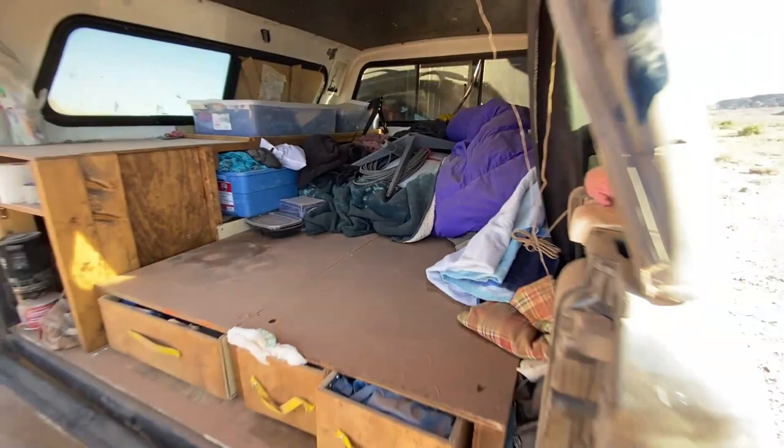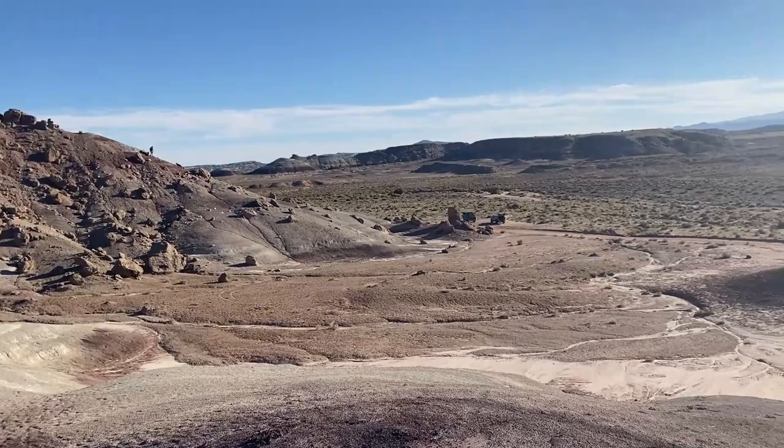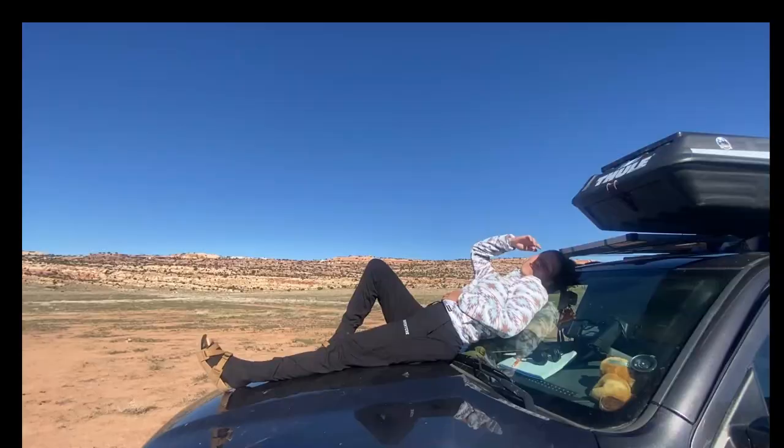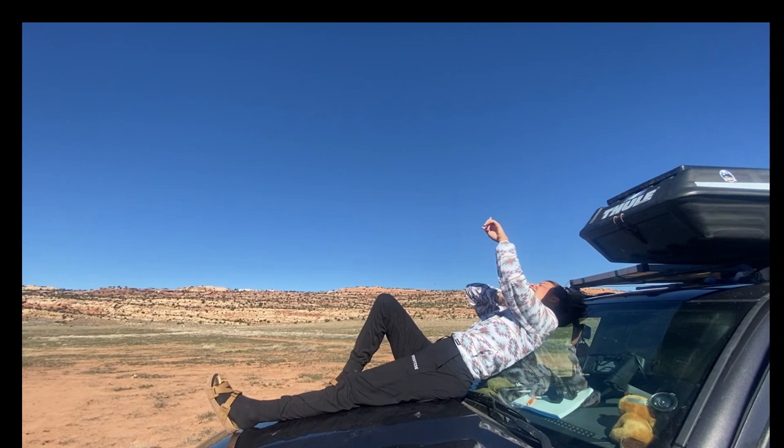And there goes Raph, always climbing hills. We have loved the Hanksville area so far. A little recap on what we did: we went to Crack Canyon, then Goblin Valley State Park, then the Spire, then the Moonscape Overlook for camping. We went to Capitol Reef National Park, Cathedral Valley, and we've got one more spot to check out.